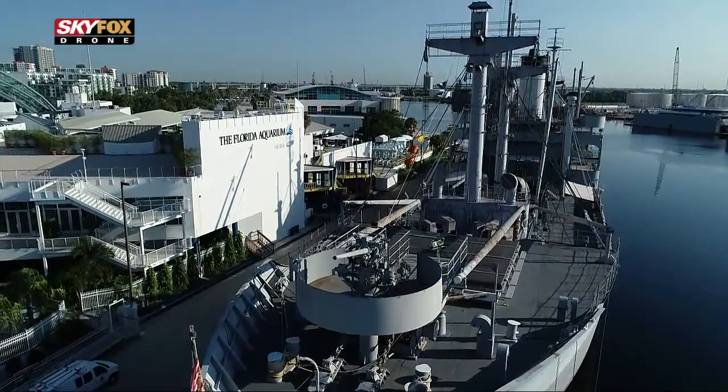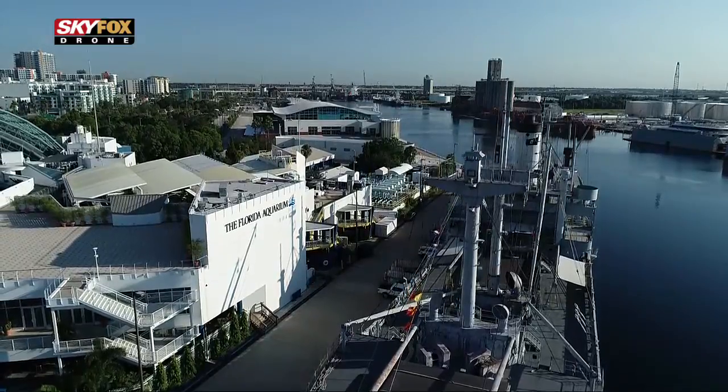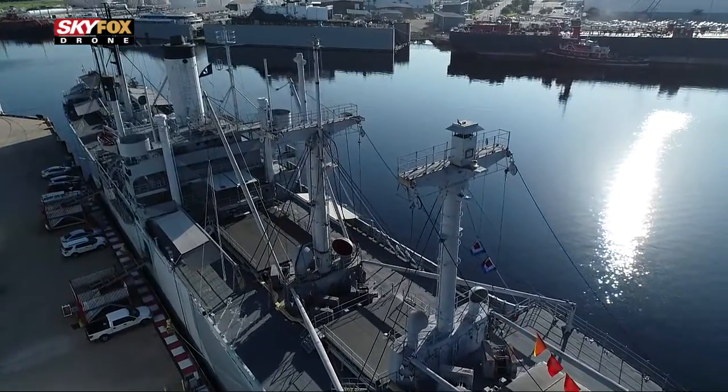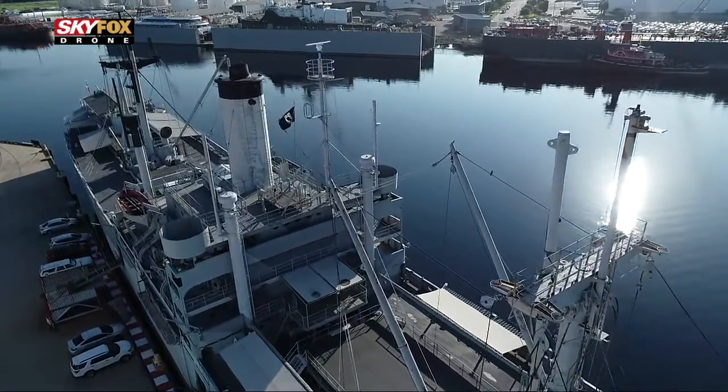A lot of people ask what the Victory ship is. The Victory ship is a World War Two ship that served in World War Two, Korea, and Vietnam. I always like to tell people it still serves today by training active-duty reserve troops, working dogs, military, FBI, law enforcement of all kinds, firefighters, you name it. It's a real piece of the community.